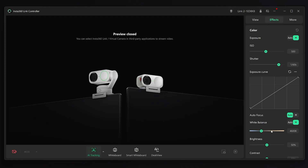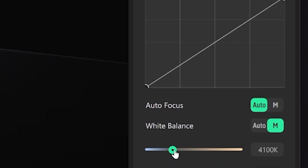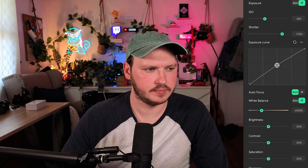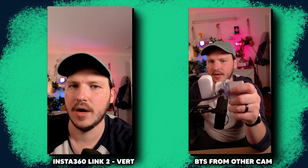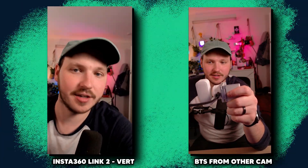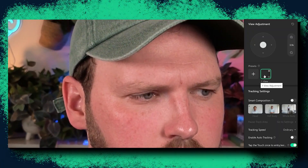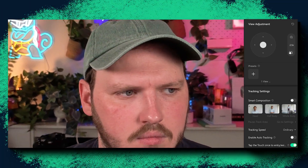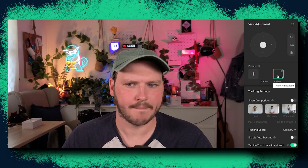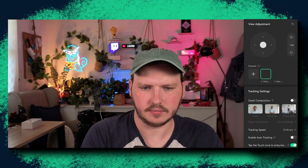I actually preferred controlling most of the camera from my phone because the touchscreen is really intuitive for pointing the camera in certain directions. It also has normal PC software, which is clean and easy to use — full manual color and exposure control, a lovely exposure curve feature that lets you give subtle boosts to specific sections of light like the mids, a vertical portrait setting for TikTok or shorts, and a preset tool where you can save positions, zoom, and exposure adjustments to recall with one click while live.